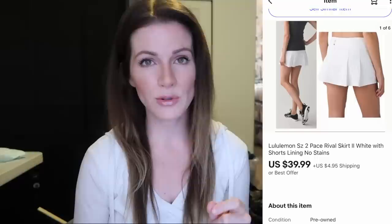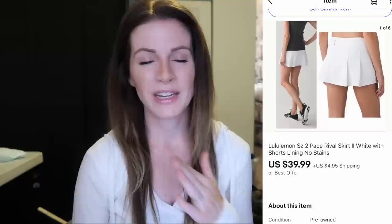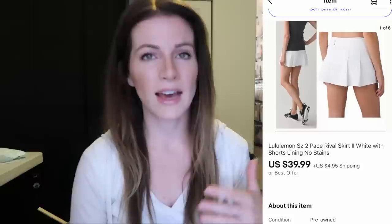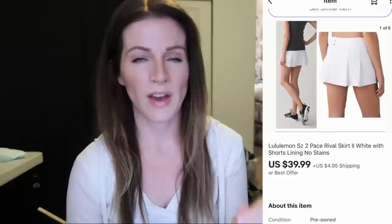This is a Lululemon Pace Rival 2 skirt in white — had no stains, looked flawless. This was sent to me by my friend Colin in Texas and it sold almost instantly for $40 plus $5 shipping. I love Lululemon. This is a more recent style, which probably contributed to it selling more quickly. For Lululemon, certain styles sell better than others — skirts sell pretty well, the newer styles for sure, and high-rise items sell really really well. The higher the rise the better. Lower-rise items in that cottony stretch fabric don't always sell as well for me.